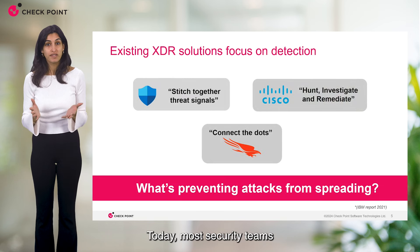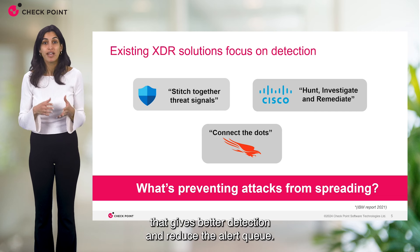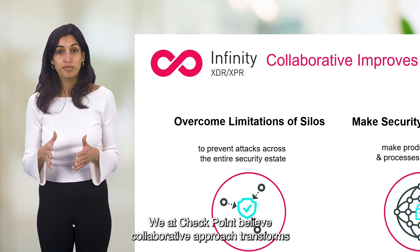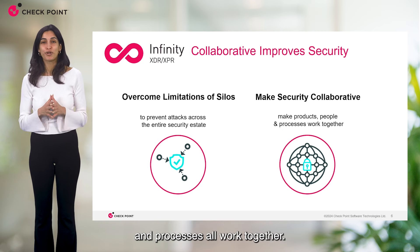Today most security teams and vendors address these challenges with solutions that give better detection and reduce the alert queue. We at Checkpoint believe a collaborative approach transforms the prevention paradigm, overcoming the limitation of isolated efforts, making products, people, and processes all work together.